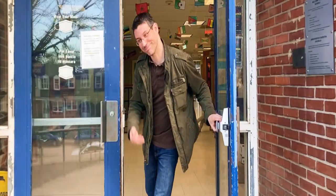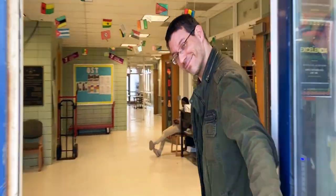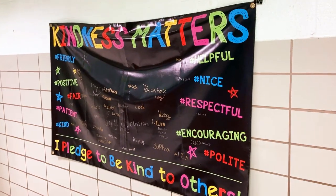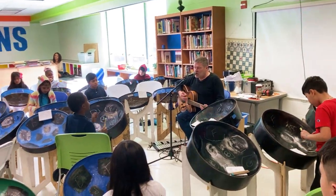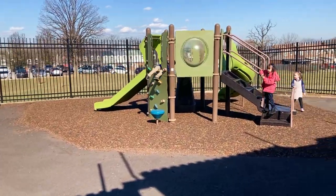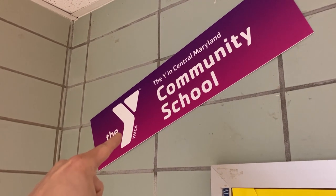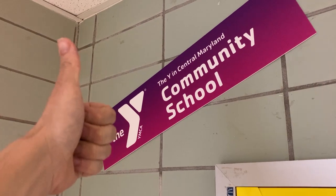Come on in. Let me show you something. Here at Lakeland, we're building community. We're a community school, and so helping families thrive ensures that we are also helping students learn. Lakeland is a Y community school, which means we have the support of the Y in Central Maryland.